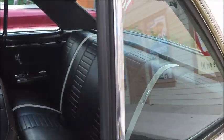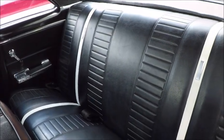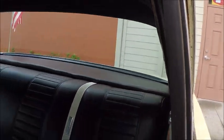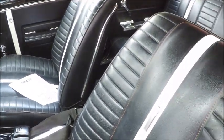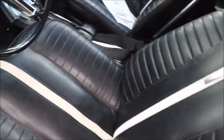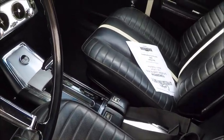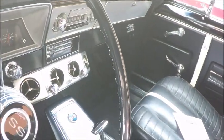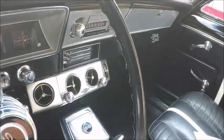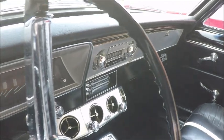Looking at the interior, it's very nice black and kind of a silverish white trim. Looks brand new. Bucket seats with the console and automatic. And you'll notice the car has air conditioning — I checked with the owner, it was factory installed, original air conditioning, Chevrolet.